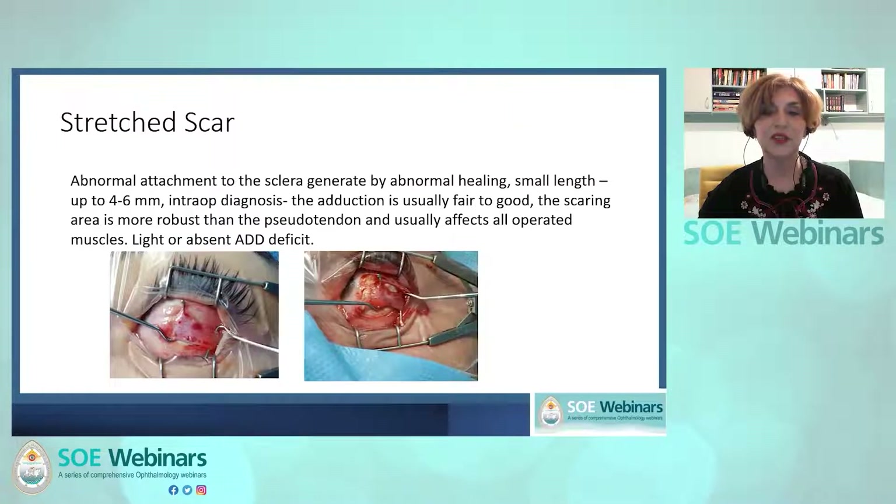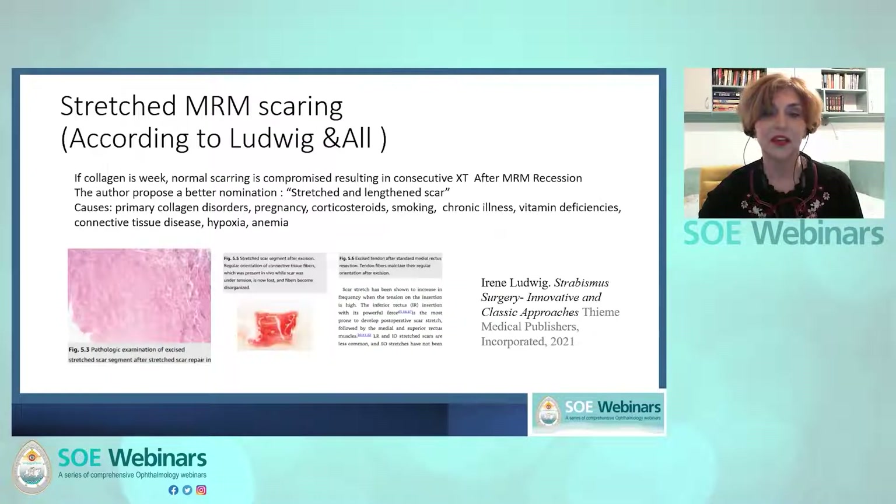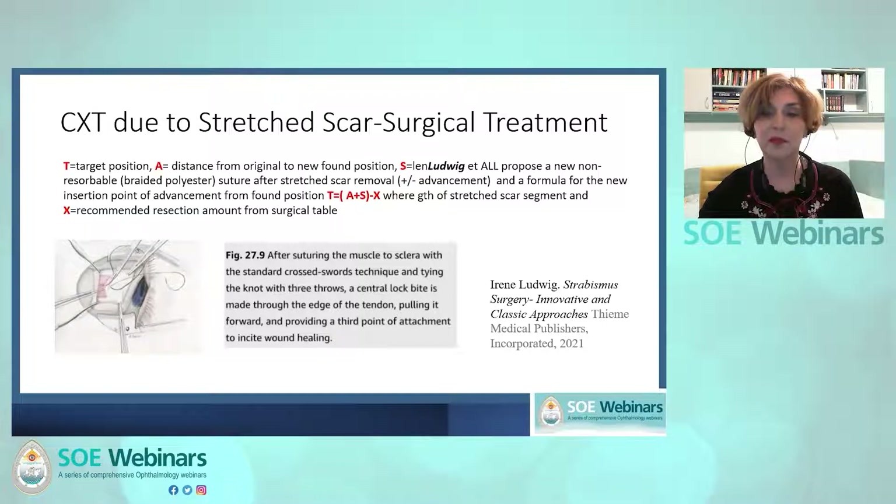A few examples of stretch scar: the length of the scar is usually small, adduction is good to fair, and this is the result of abnormal healing of the muscle attachment. The main cause is poor quality reparation collagen. Ludwig and co-authors suggest stretch scar resection and propose a formula for finding the new target insertion T of the medial rectus, calculated as the sum of the distance from the original position to where the medial rectus was found plus the length of the stretch scar, then subtracting the recommended resection amount from the nomograms. Non-absorbable sutures and supplementary securing locks are necessary for the new muscle insertion to avoid recurrence.